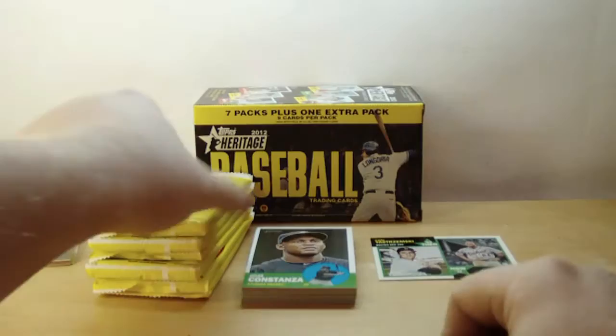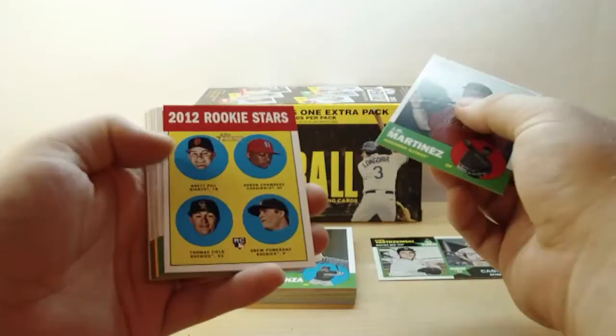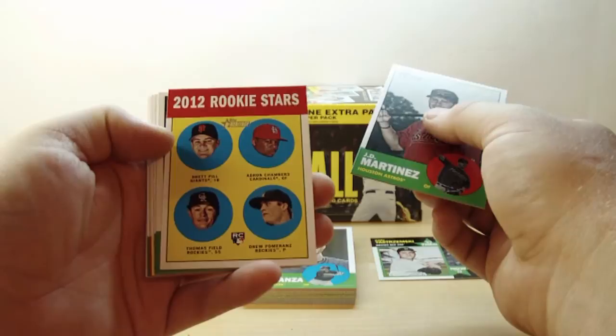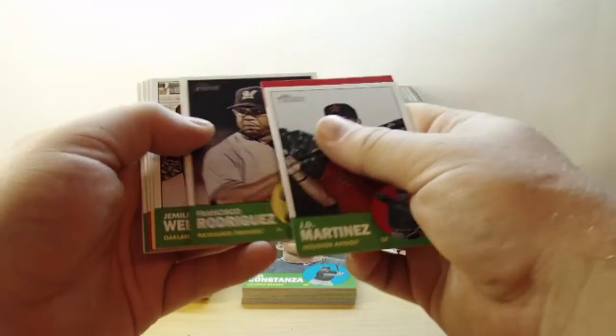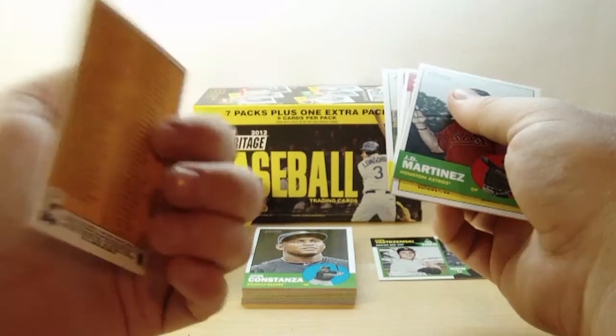Obviously we're hoping for a relic or an autograph. J.D. Martinez, 2012 rookie stars — Brent Pill, Adron Chambers, Thomas Field, and Drew Pomeranz. Francisco Rodriguez, Jamile Weeks, Mark Teixeira, Alva Sanders, Aaron Miles, James Looney, Alex Gonzalez, and a checklist — which I doubt is going to tell us what the short prints are.